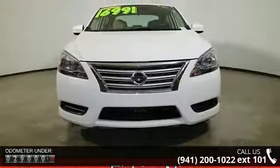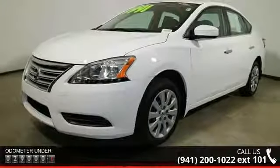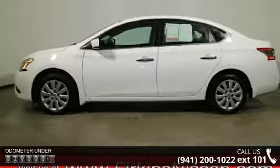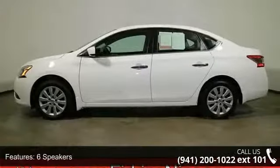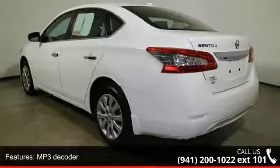Enjoy these notable features: 6 speakers, MP3 decoder, radio data system, air conditioning, rear window defroster, power steering, power windows, remote keyless entry, steering wheel mounted audio controls, and speed sensing steering.